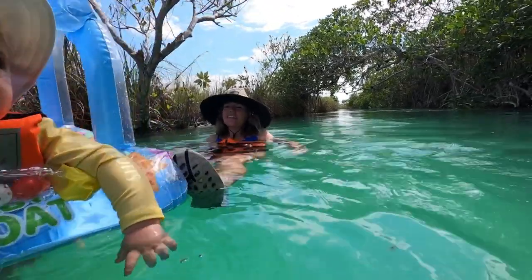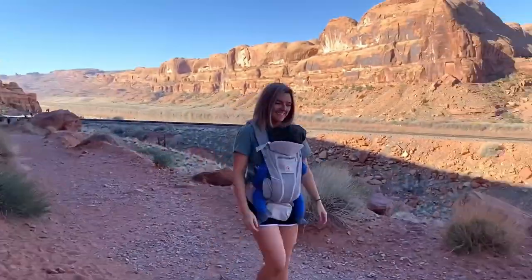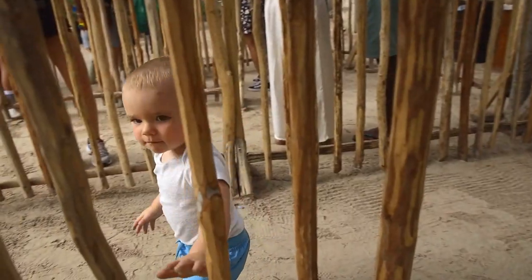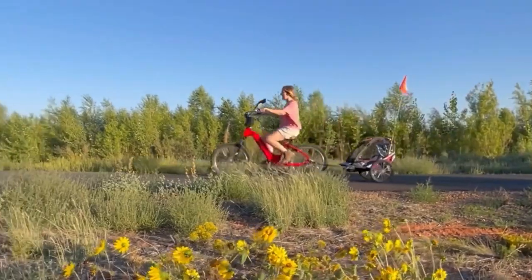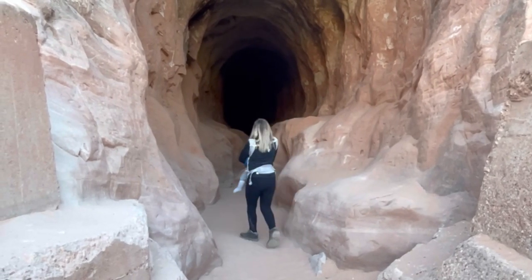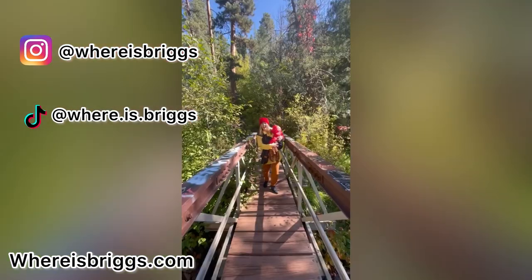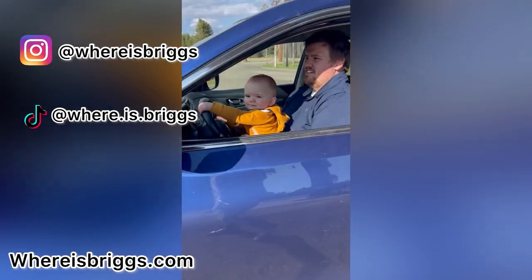If you're new here, we're Steve, Jess, and Briggs. We are parents who said yes to continued travel and adventures after having a baby. We share all the beautiful and messy moments that come with traveling with babies and toddlers, along with the incredible destinations we visit. You can keep up with us on Instagram and TikTok, and learn more at whereisbriggs.com.